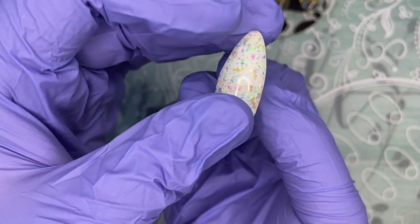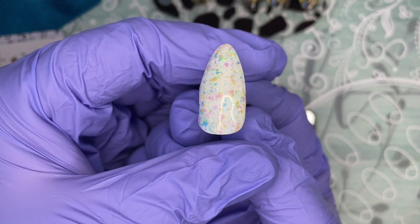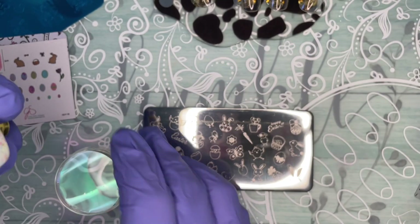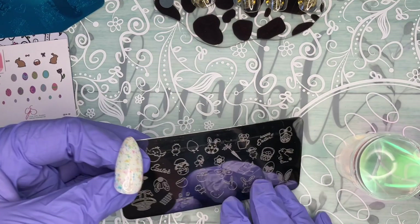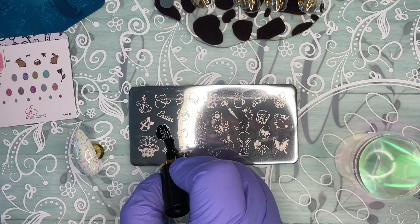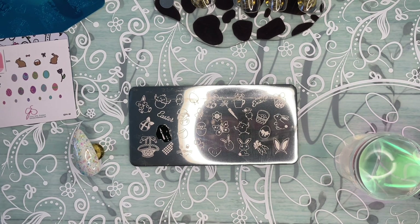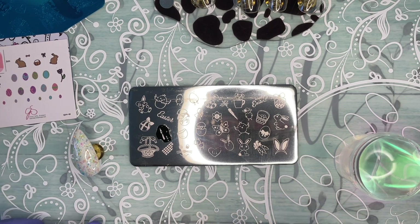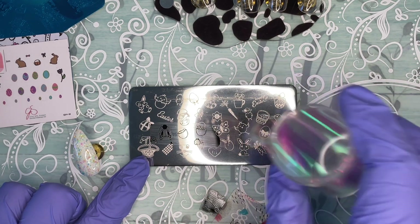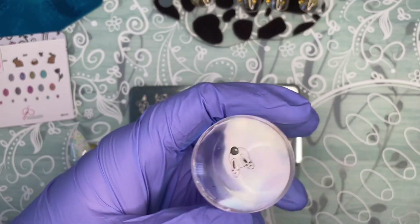I've already painted the nail with the top coat — isn't it beautiful, the shine, the mylar inside of it. So what we're going to do is use this little bunny bum and we're going to reverse-stamp it. We're going to use black for the outline and get that onto our stamper.